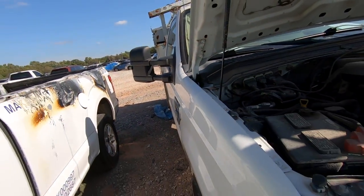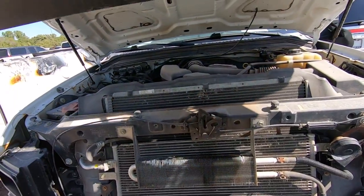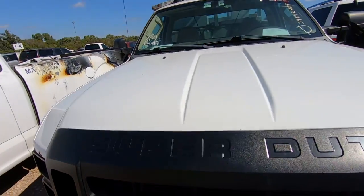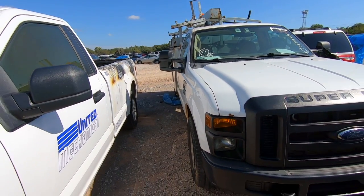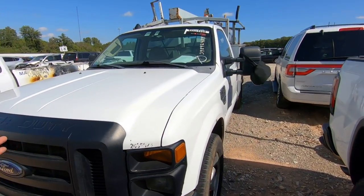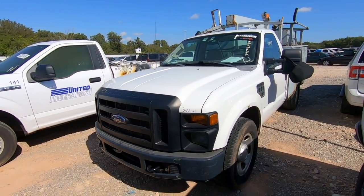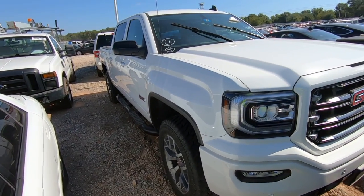I absolutely don't need it and it would serve no purpose — I have no use for this truck with the utility bed that's currently on it. But it's so dang cheap, like a thousand bucks, and it's a pure sale so it's going to sell to the high bidder. Comment below and tell me what you think.